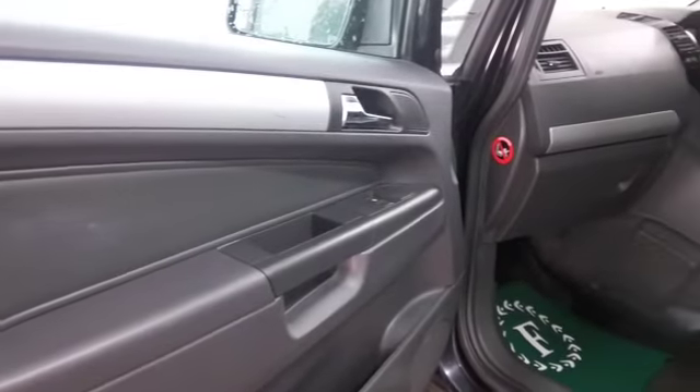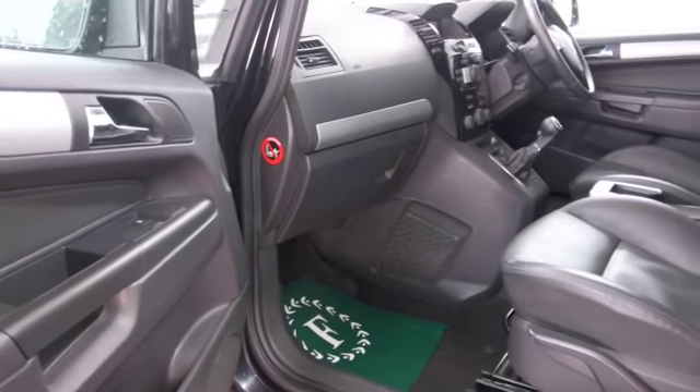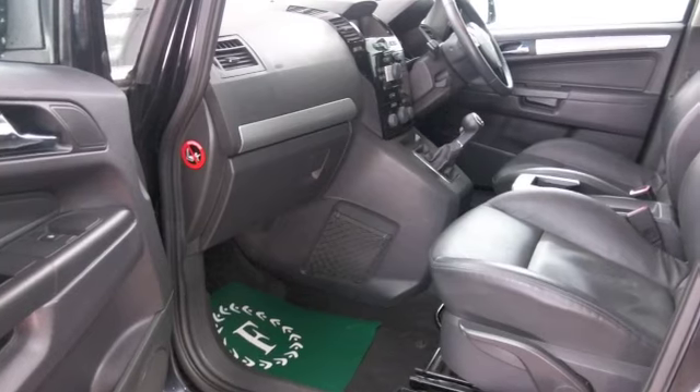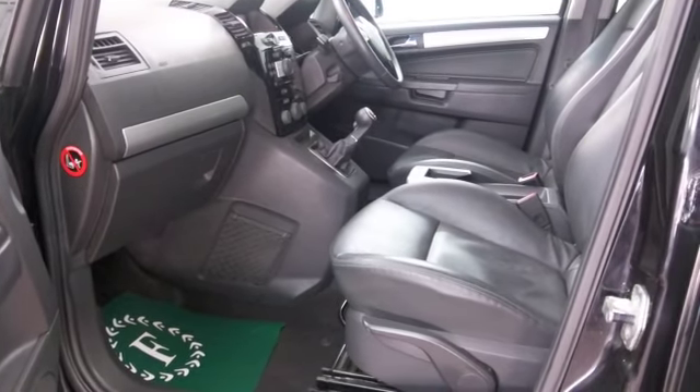And it is a roomy cabin — it's all leather in fact inside — remote central locking, radio and CD player, all-around electric windows, and nice alloys as well.